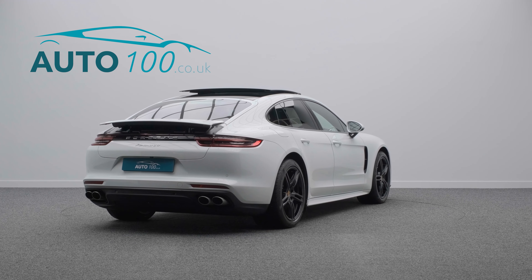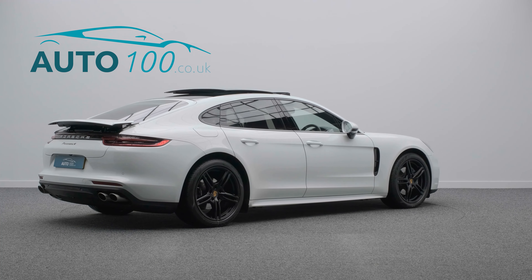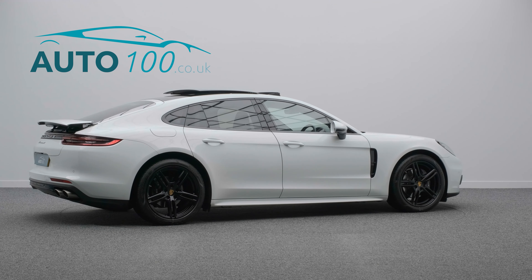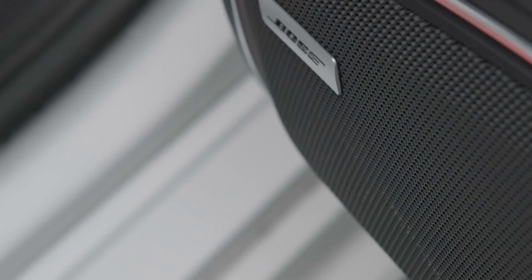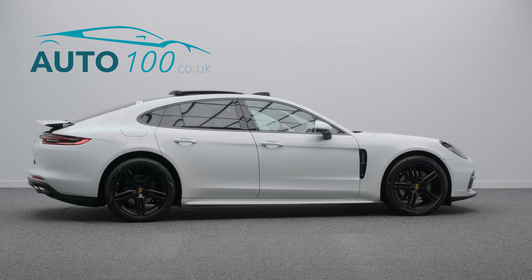This highly desirable driver's car also benefits from head-up display, panoramic sunroof, Bose surround audio system, Porsche Active Stability Management, and electrically adjustable memory seats with heating function.